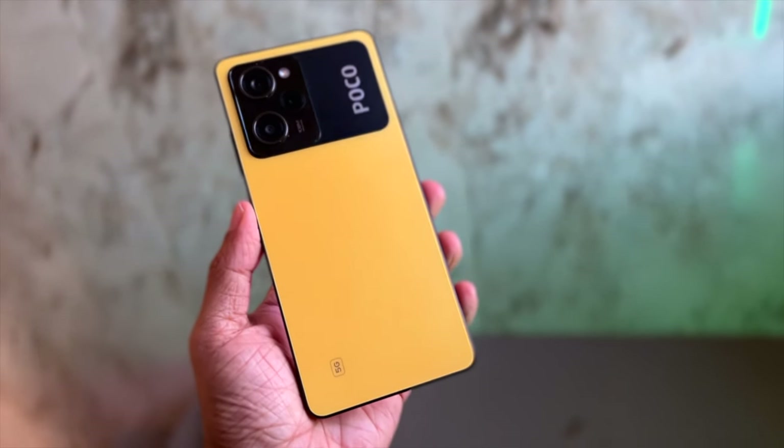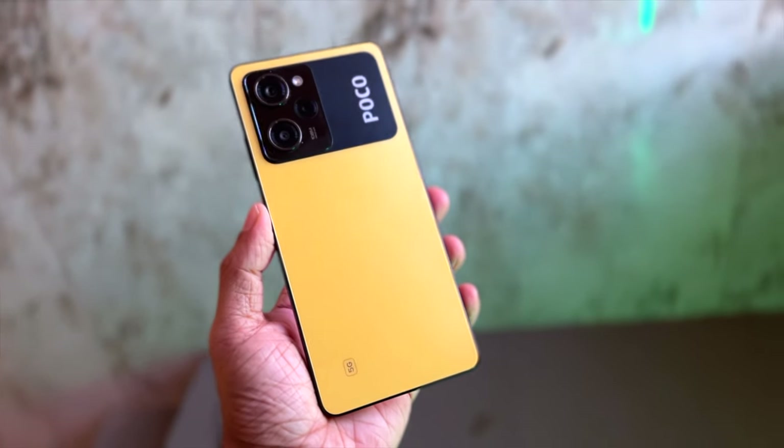Final thoughts — the POCO X5 Pro ticks all the boxes you look for in a smartphone if your budget is between ₹20,000 and ₹25,000: impressive performance, superb build and design, 120Hz AMOLED display, Dolby Vision, Dolby Atmos, dual stereo speakers, HDR10 support, 108MP main camera, and 67W fast charging. That's an excellent package. The 6GB RAM/128GB storage variant is priced at ₹22,999, while the 8GB RAM/256GB storage variant is priced at ₹24,999. There's also a ₹2,000 bank offer worth checking out. I'll share links and discount details in the description below.